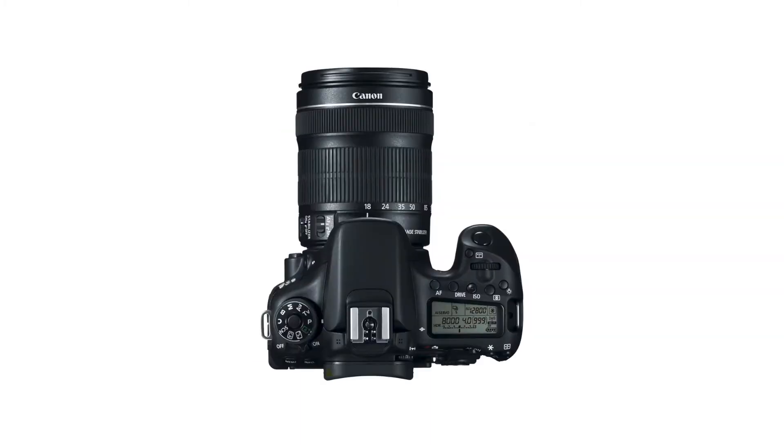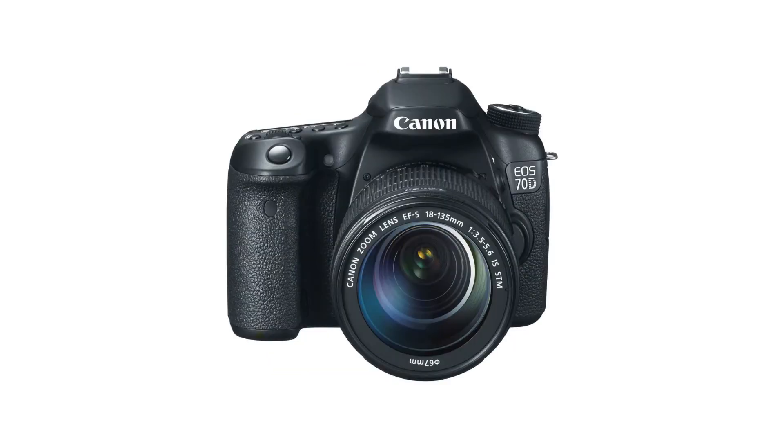The EOS 70D has a 20.2-megapixel APS-C CMOS sensor and Canon's superb Digic 5 Plus image processor.